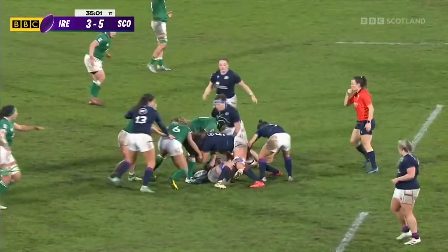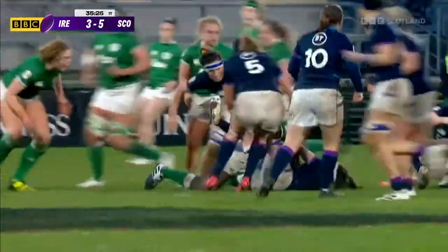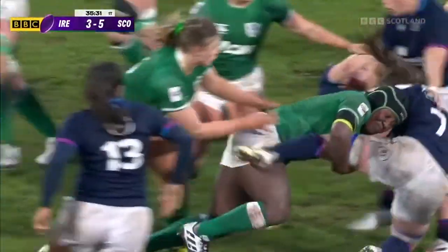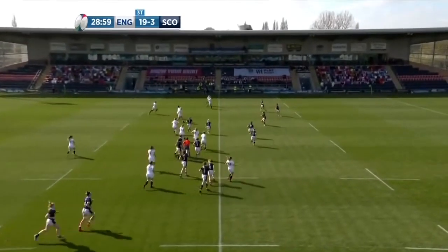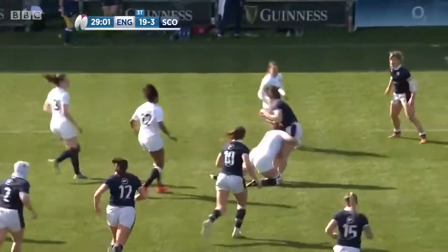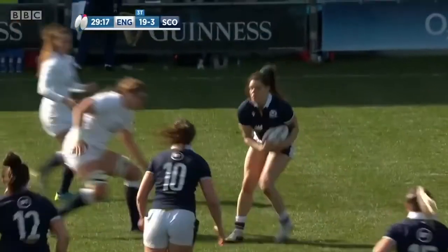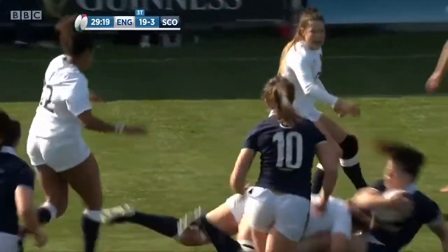McLaughlin smashed by Zhugang and it's lost forward — this Irish defence is just ferocious. That English defensive line was flying up in Scotland's faces and they get the penalty. That is ferocious defence.